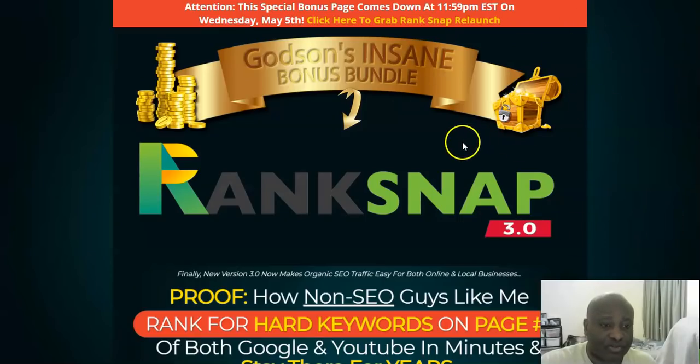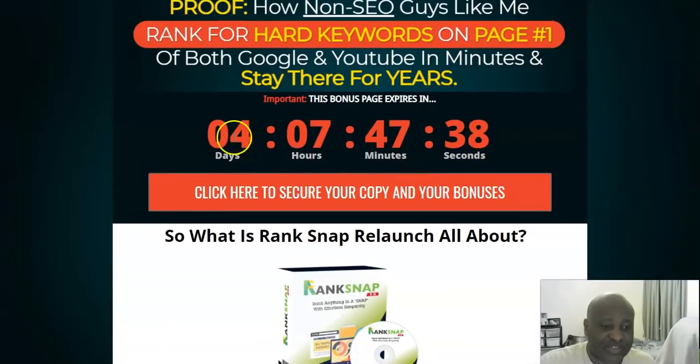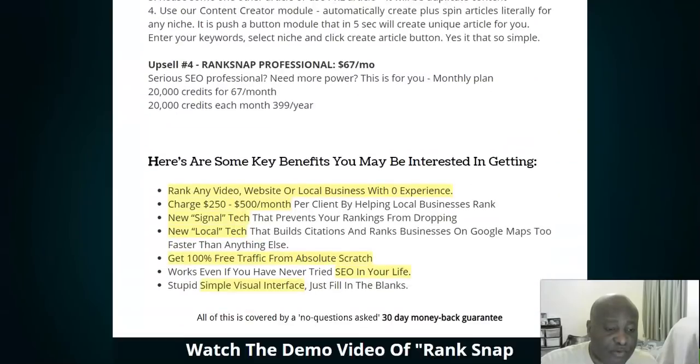I'm going to take you to my bonus page now to go through the bonuses I have for you. There's a countdown timer going down to zero, so try and pick up this offer as soon as possible. These red buttons will take you straight to the sales page. If you're watching this on YouTube, just click the link below this video and it will take you straight to this bonus page.